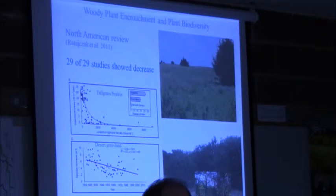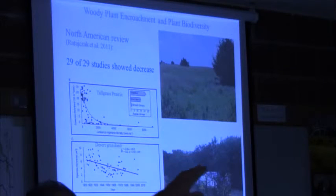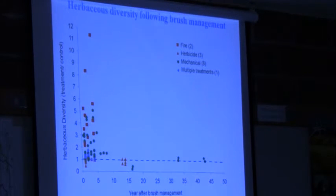What happens with herbaceous diversity when woody plants come into a system? Data from tall grass prairie and desert grassland show it declines very dramatically. We'd expect that since herbaceous production also falls off when woody plants encroach. Here's a case from the tall grass prairie: a diverse floristic compilation of herbaceous species being effectively converted to a monoculture juniper woodland. That has tremendous impacts on plant biodiversity, with cascading effects to animal habitat, rodents, insects, bacteria, fungi, and more.